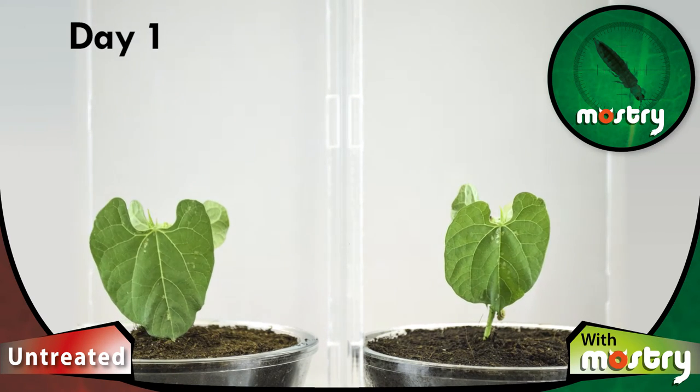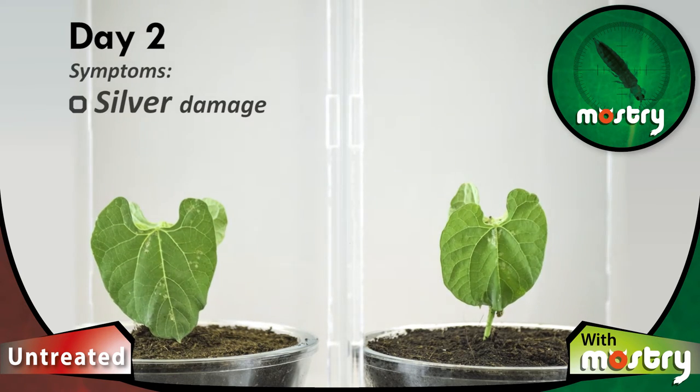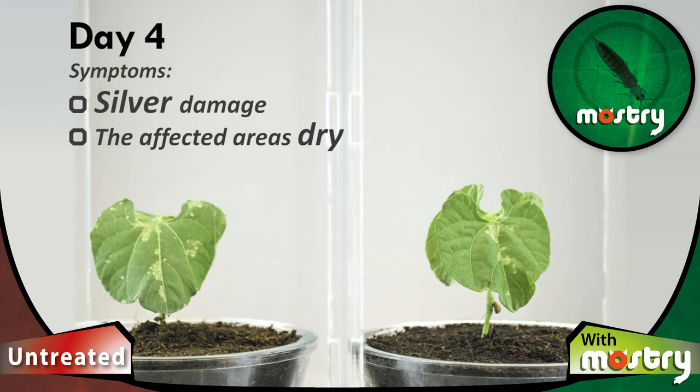The thrips population increases its infection over time, and the attack damage becomes more apparent. The silvery damage is clearly seen as a result of cell sucking. Also, the female starts to lay eggs, drying the affected areas.